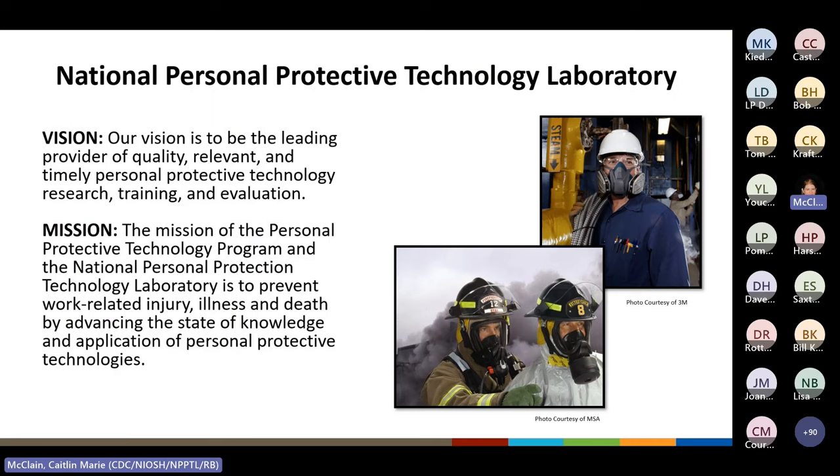NPPTL, or the National Personal Protective Technology Laboratory, is a division of NIOSH that focuses on personal protective technology. The vision of NPPTL is to be the leading provider of quality, relevant, and timely personal protective technology research, training, and evaluation. The mission of the Personal Protective Technology Program is to prevent work-related injury, illness, and death by advancing the state of knowledge in the application of personal protective technologies.